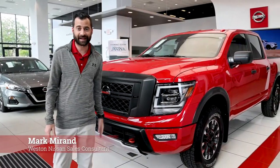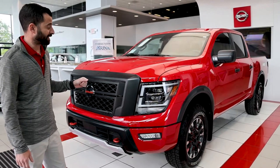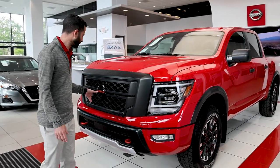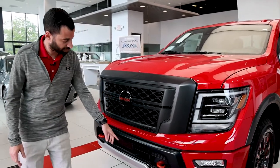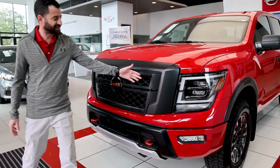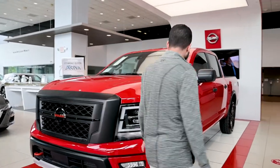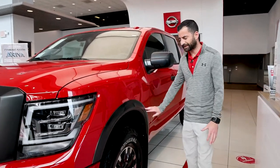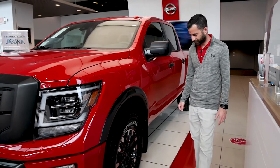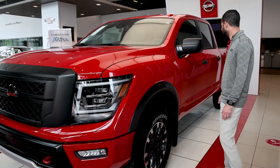This is the 2022 Nissan Titan. It's got a really nice style to it. This particular trim is the Pro 4X edition, which brings a lot of really aggressive style features like that black grille with the orange Nissan logo. You've got the orange tow hooks up front, some skid plates underneath, very aggressive LED headlights, and around the tire well you'll notice this nice plastic fender that gives it a little more of a bold stance. There are really nice big off-road tires with the Grabber tires on there and nice mud flaps.